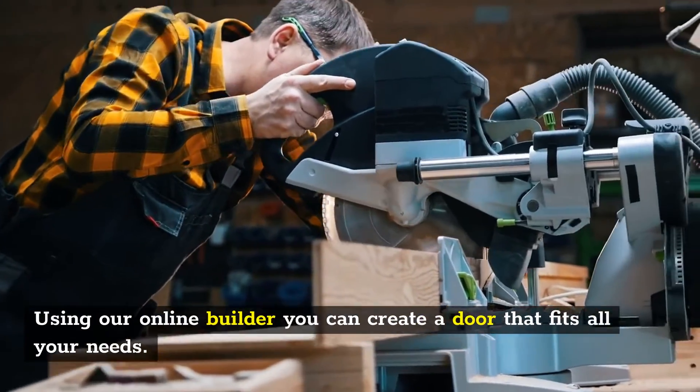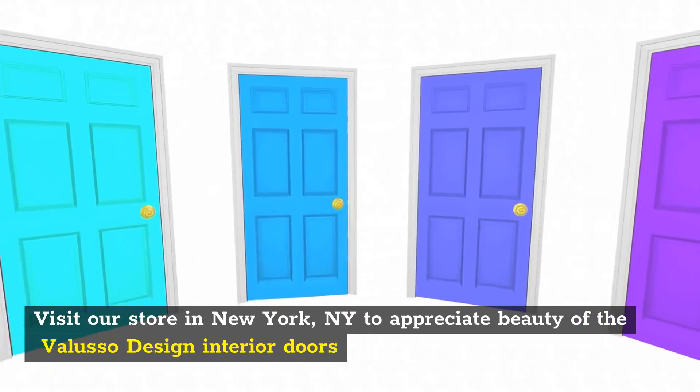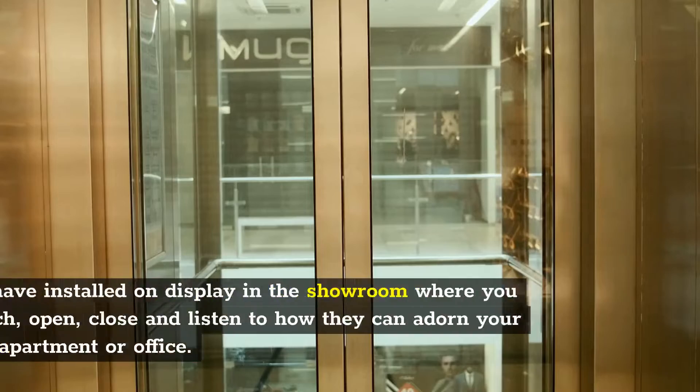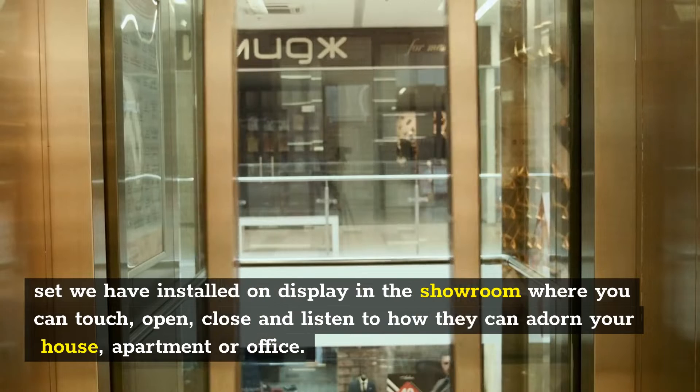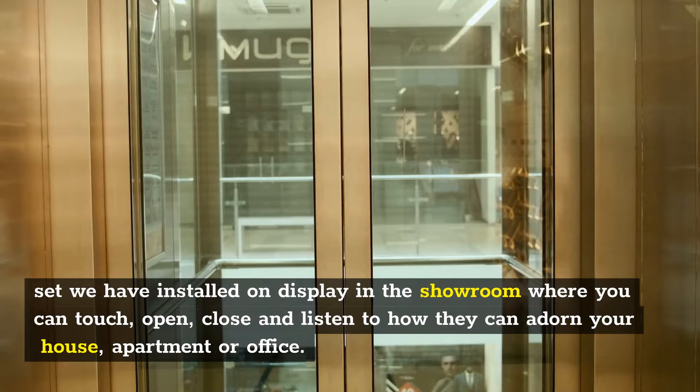Using our online builder you can create a door that fits all your needs. Visit our store in New York to appreciate the beauty of the Valuso design interior doors. The set we have installed on display in the showroom where you can touch, open, close, and listen to how they can adorn your house, apartment, or office.